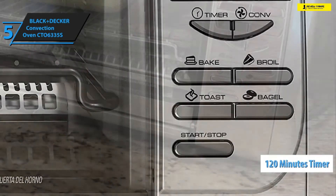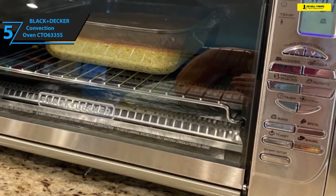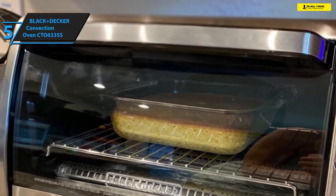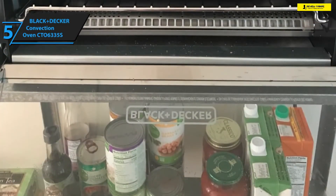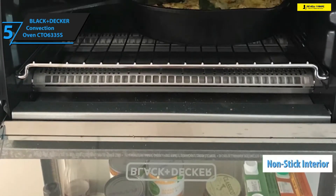One of the most convenient features of the Black and Decker CTO6335S is the 120-minute timer. This feature can be used to delay the cooking wrap-up time, and it really comes in handy if you don't wish to be around the oven the whole time as it cooks, broils, or toasts your specified meal.